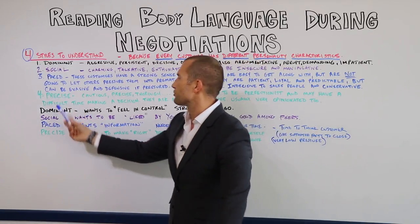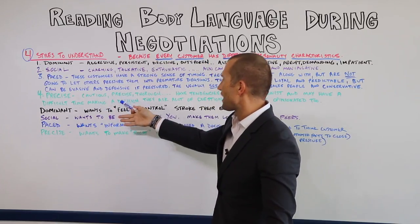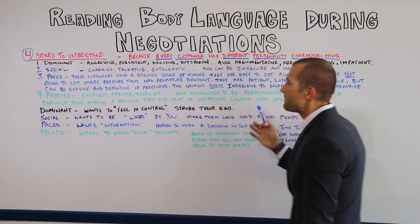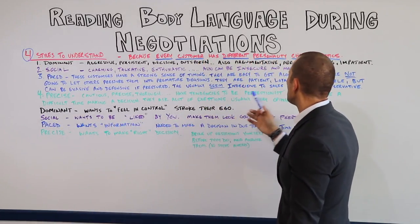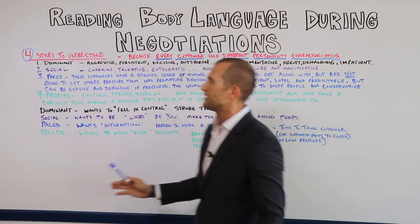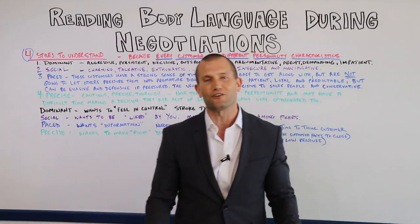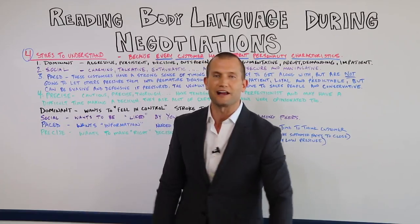Then we have the precise. The precise customer is going to be cautious, obviously precise, and thorough. They have tendencies to be perfectionists and may have a difficult time making a decision. They have a lot of questions and are usually very opinionated too. So you have four types of customers: the dominant, the social, the paced, and the precise.